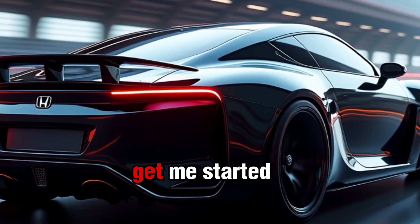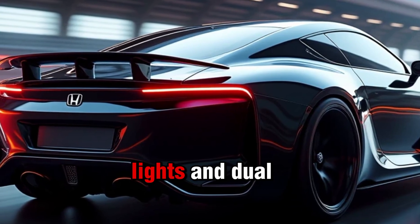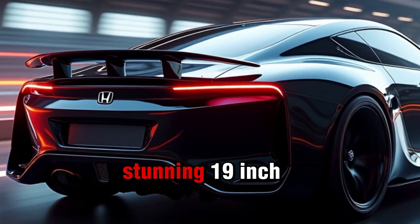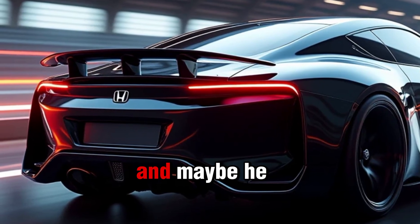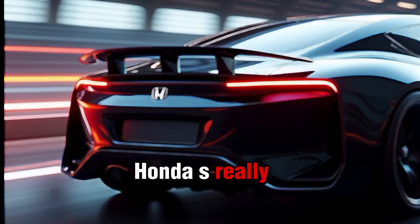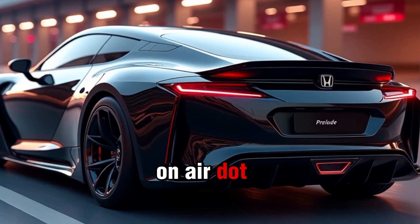And the rear is equally impressive — that sculpted look with sleek tail lights and dual exhausts just screams performance. The wheels are stunning 19-inch alloys with the perfect mix of style and function. Honda has really stepped up their game in terms of making the Prelude a visual stunner.